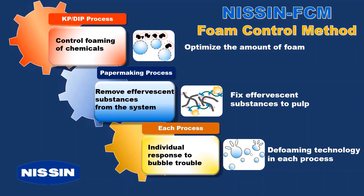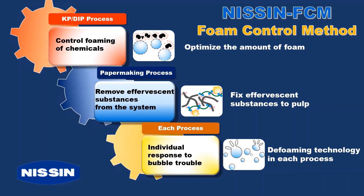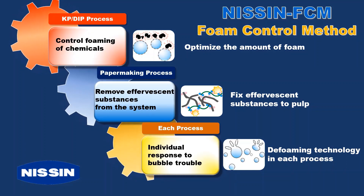Based on this concept, we propose the best solution for foam problems that occur in each process of paper mills. We will explain the use of defoamer, the most common means of the Nissan Foam Control Method, as standard across all Japanese paper mills.